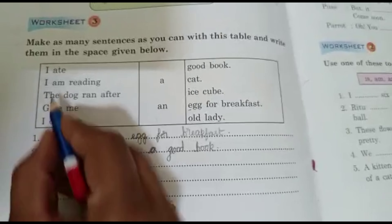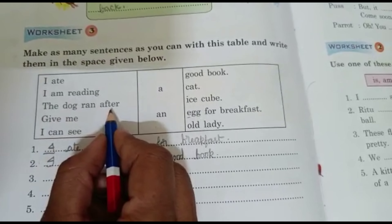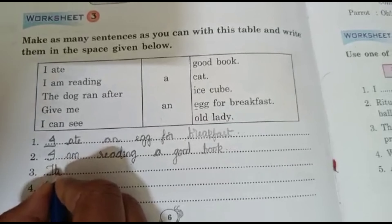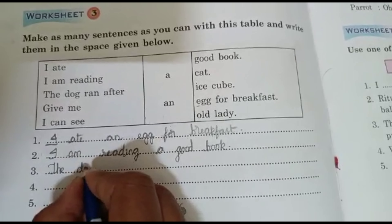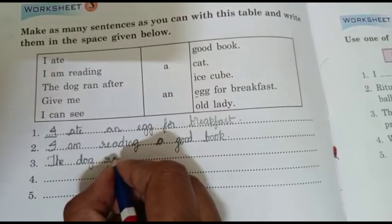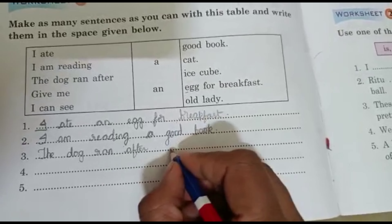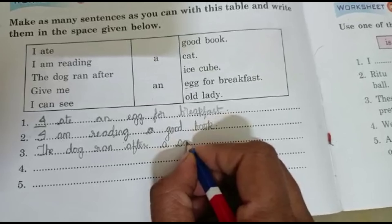The next sentence: The dog ran after a cat.